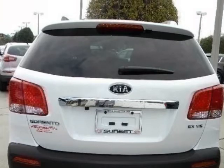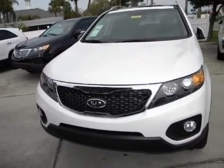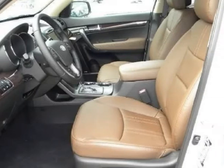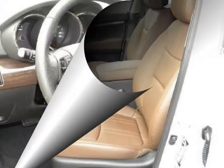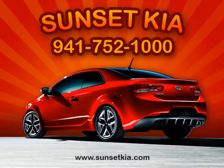We are proud to offer great financing options on new vehicles. Please call us to schedule a test drive or to pre-qualify for financing. We'll be right back.